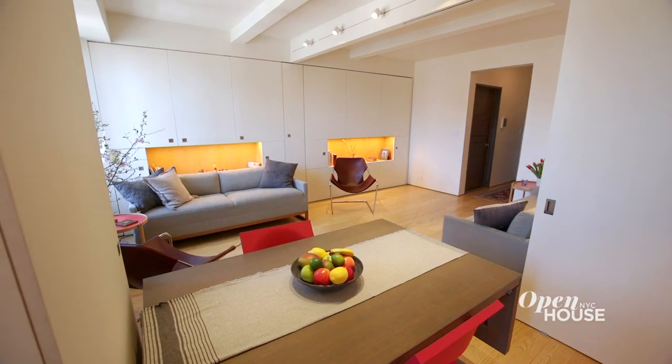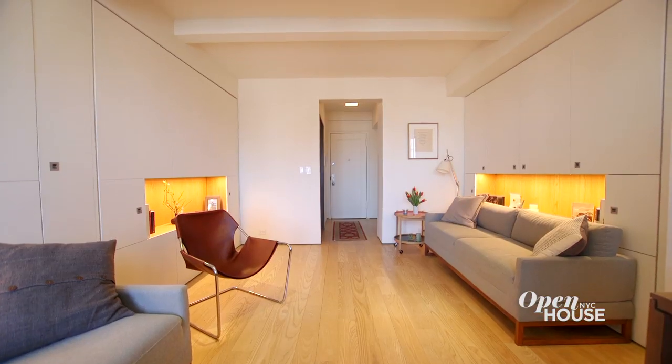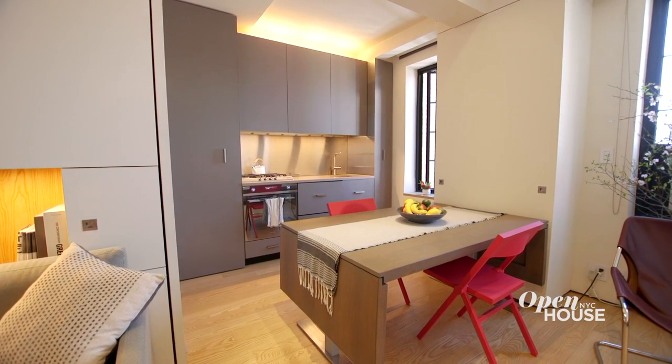Hi, my name is Robert Garneau. I'm an architect in New York City that specializes in residential design. This project is called Pivot. It's a 400 square foot pre-war apartment that we renovated for a client that loves to entertain.